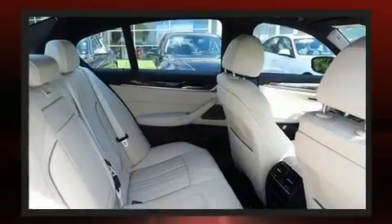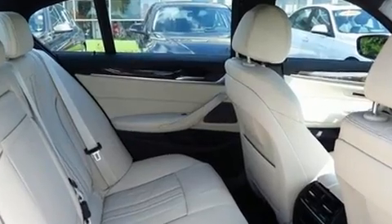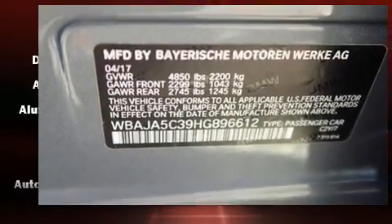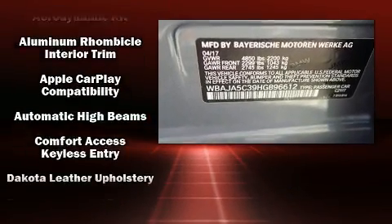Drivers benefit by not having to take their eyes off the road. Audio features include an AM/FM radio, steering wheel mounted audio controls, a 20 gigabyte hard drive, and 16 speakers, yielding a symphony-like audio experience.